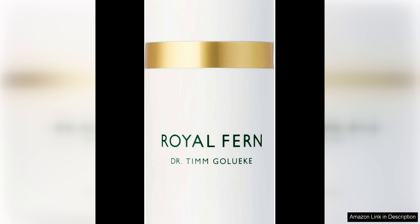I also appreciate that this cream is free from parabens, sulfates, and other harmful chemicals, making it suitable for all skin types, including sensitive skin. The gentle formula has not caused any irritation or breakouts on my skin, which is a huge plus for me.